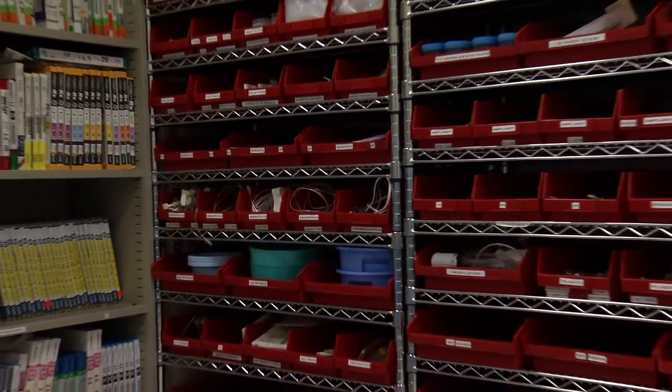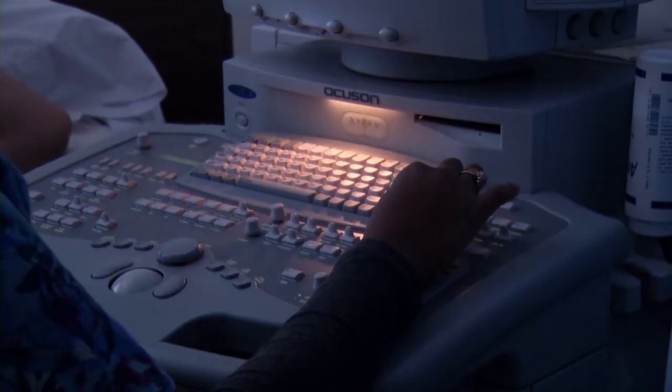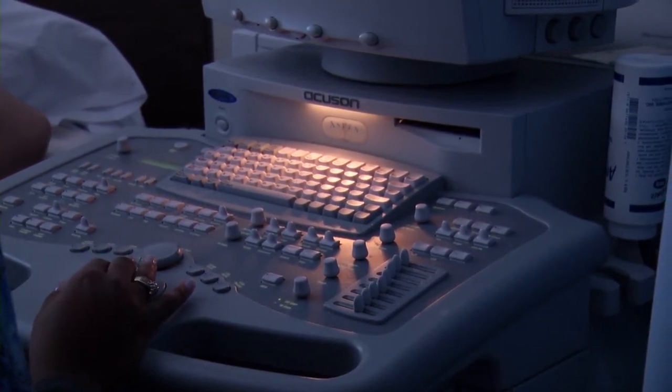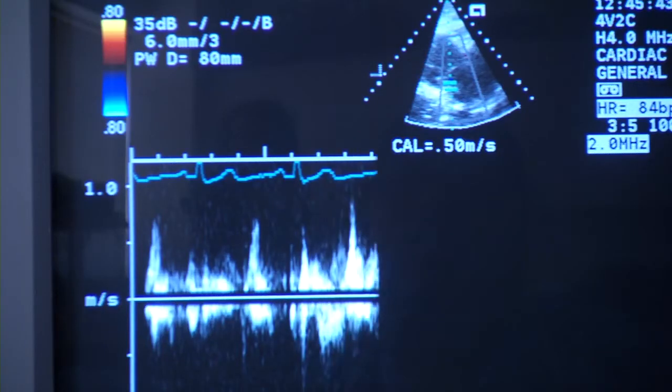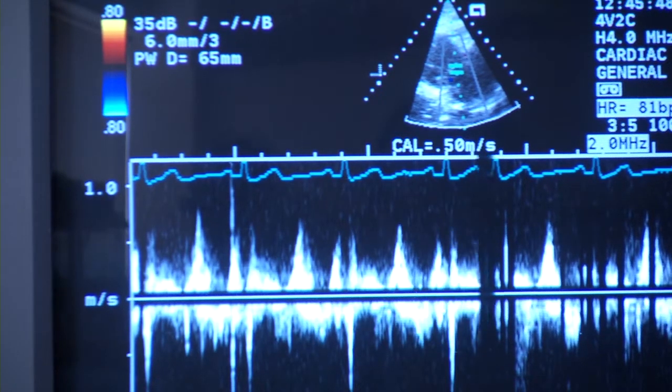I spoke to Rachel, a student in the program, about the classes and what they actually learn. The different knobs on the machines will change the picture. We have a dysfunction class that teaches the E and A waves — what's happening to them in each stage — so that we know if a patient is in normal stages or if their heart function isn't where it's supposed to be. From that, they become volume overload of the heart, and you can see that on the different waveforms we get from the echo itself.